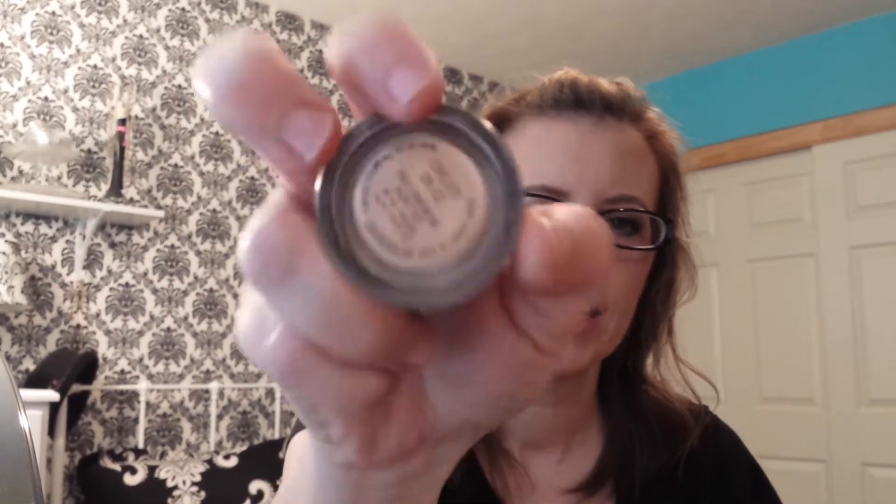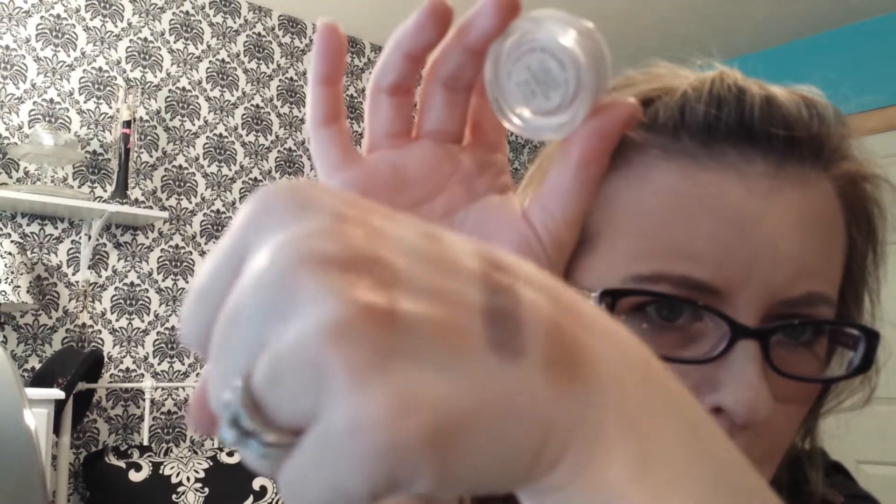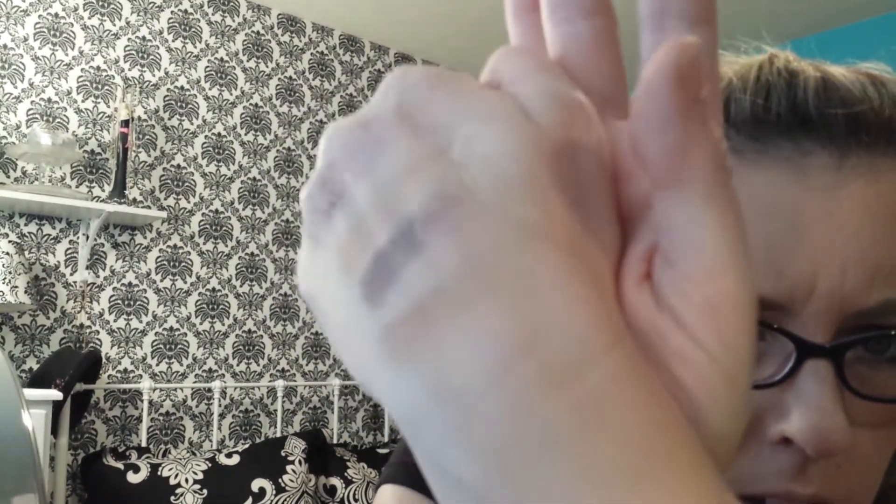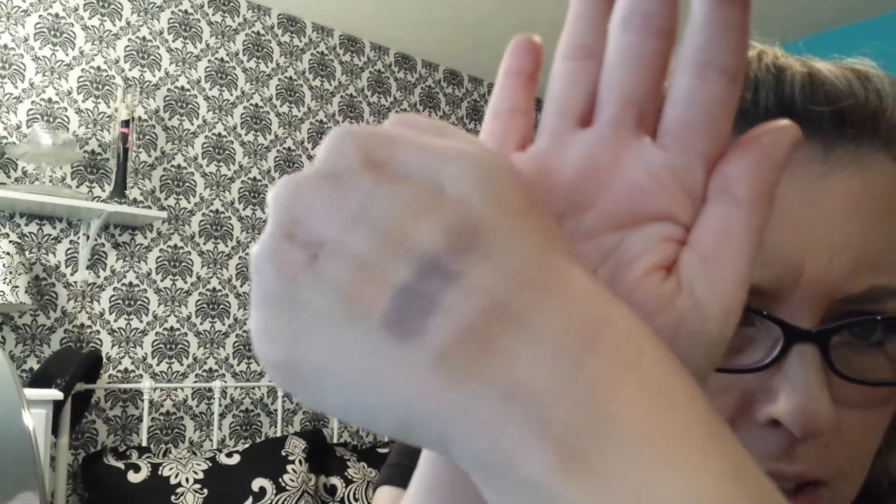Then I have MAC's Chauda Nice Pro Longwear Paint Pot, which I keep going back to. It's just one that I really like. It's very sparkly. It's going to be hard to get on video here — the camera doesn't do it justice. But it's a great base. You can wear it alone too, because it actually does show up on your eyes.